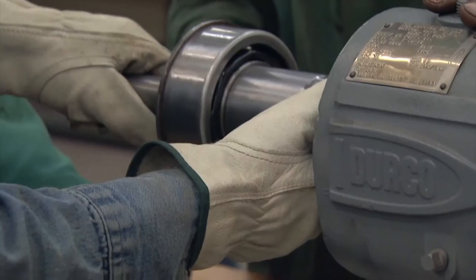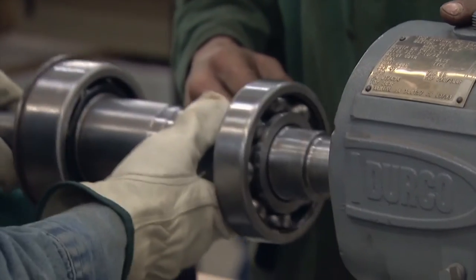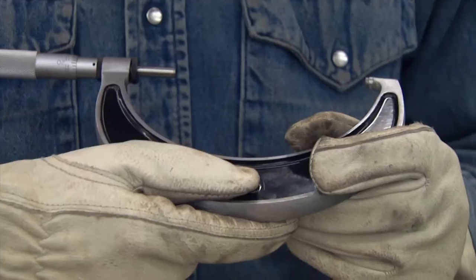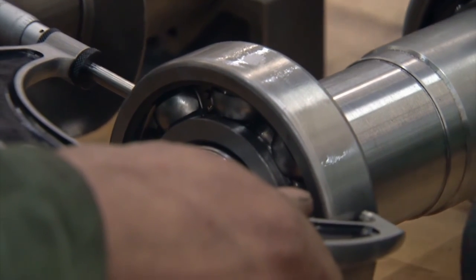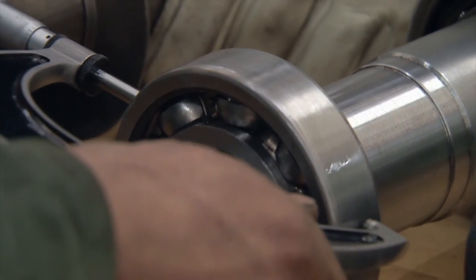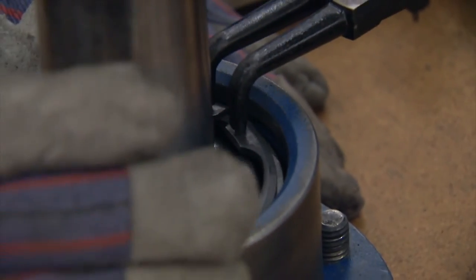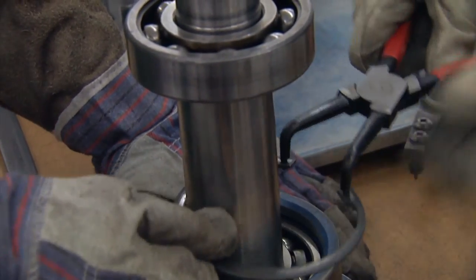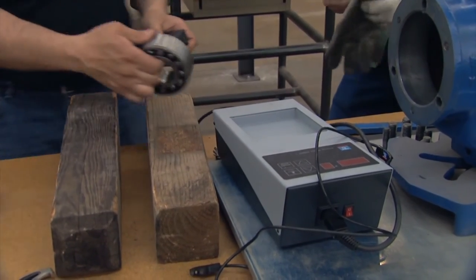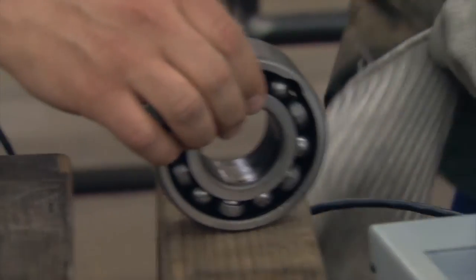They can do something as simple as a straight edge and feeler gauge, which is not as accurate. Then they use dial indicators — you put a dial indicator on it, roll it around the coupling, and that reads within thousandths of an inch. Then using a formula, they can figure out how much shim they have to change to get it correct. We also have lasers in our shop, and they train on how to set the laser up, punch in the correct dimensions, read it, and make the correct moves to get that motor aligned to that pump.